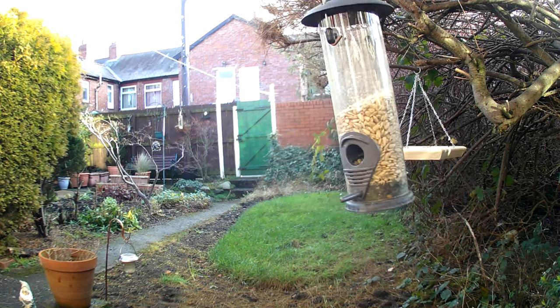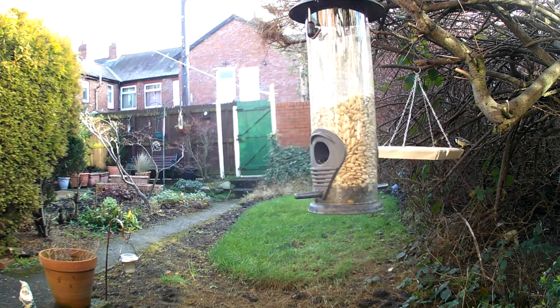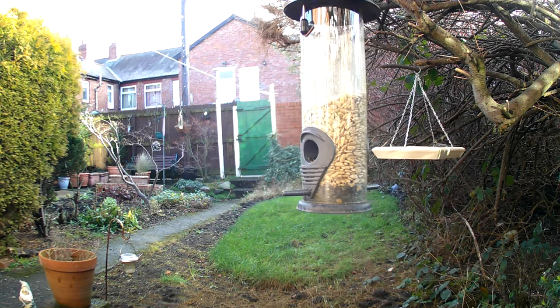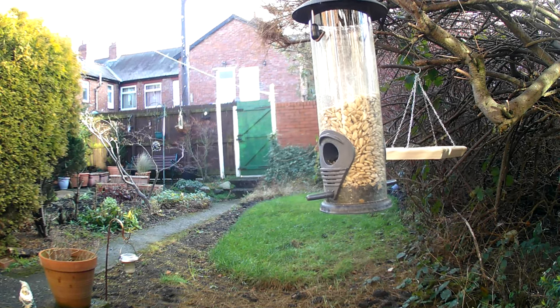Garden birds are a common sight in many backyards and parks across the country. They are a beloved part of the natural world, and provide hours of entertainment and enjoyment for bird watchers of all ages. In this video, I will explore the world of garden birds, including their identification, habits, and conservation.